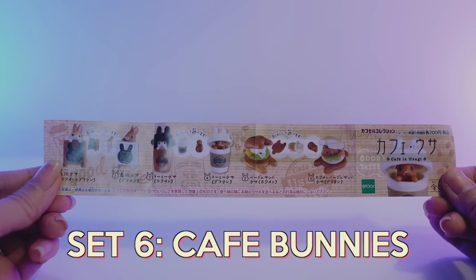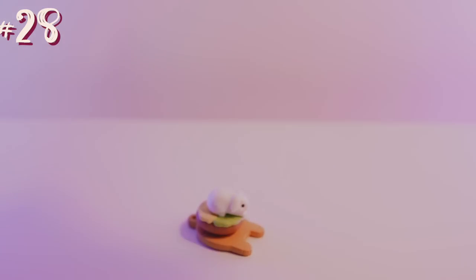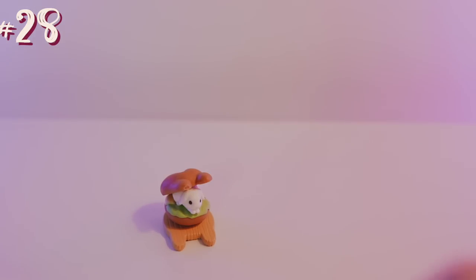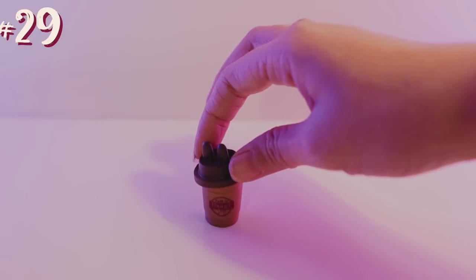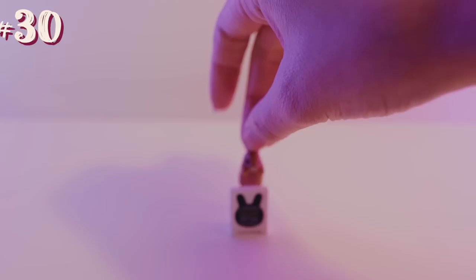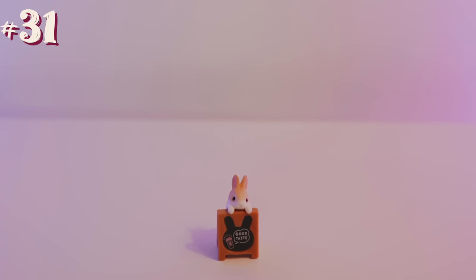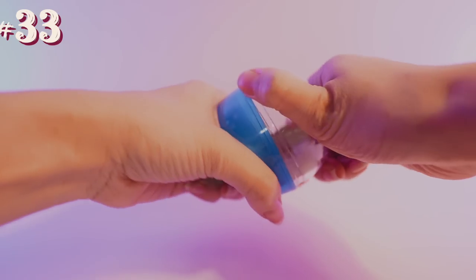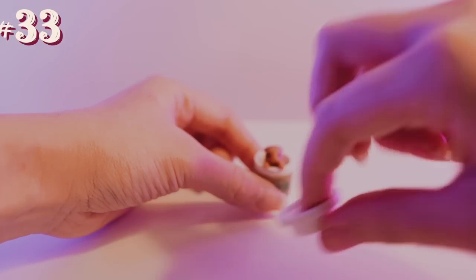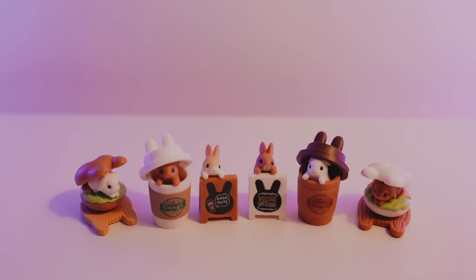Set number six is Cafe Bunnies. I love food Gachapon, but I also like cute animals, so why not put cute animals and food together? This one looks like a bunny bagel — look at him, he's so adorable. Next one in the bunny set is a bunny in a coffee cup. And the next one, we have a bunny holding up a welcome sign for a cafe. Next we have a different bunny holding up a different sign saying 'good taste' on it. Next one is a bunny with a white bagel, similar to the first one. Next is another bunny in a coffee cup — kind of looks like a Starbucks one. He's so adorable just sitting in there. And that is the set of bunnies.